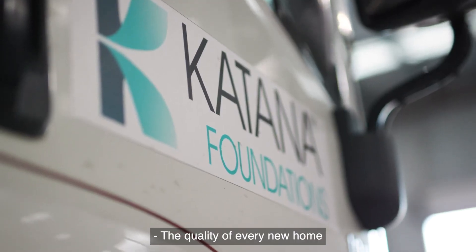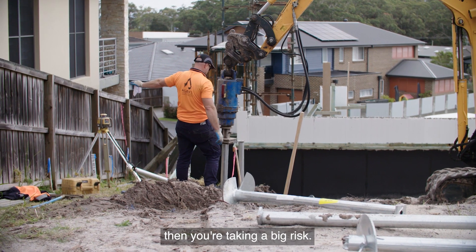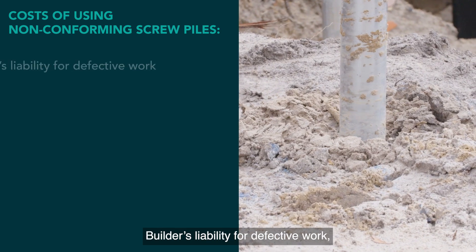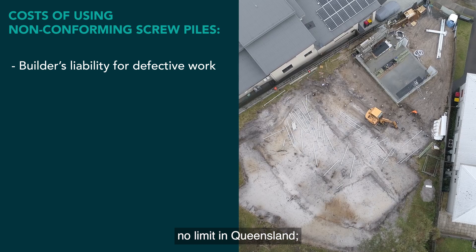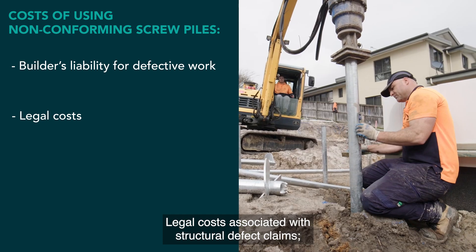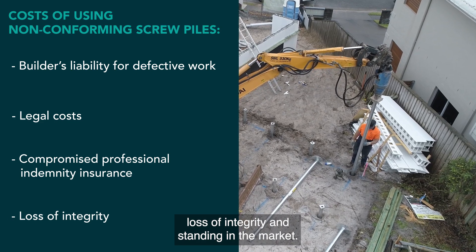The quality of every new home starts with its foundation. If you use non-conforming screw piles then you're taking a big risk. The costs include builder's liability for defective work — up to 10 years in New South Wales and Victoria, with no limit in Queensland — as well as legal costs associated with structural defect claims, compromised professional indemnity insurance, and loss of integrity and standing in the market.